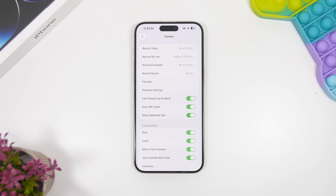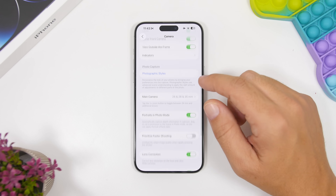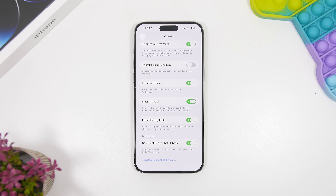The Camera app has been redesigned on iOS 26 and has a really cool new feature: the ability to detect when your lens is not clean. It will show a pop-up at the top asking you to clean the lens. To enable it, go to Settings, then Camera, and turn on Lens Cleaning Hints. It will then display a suggestion on the camera view when your lens is dirty, so you can clean it before taking a picture.